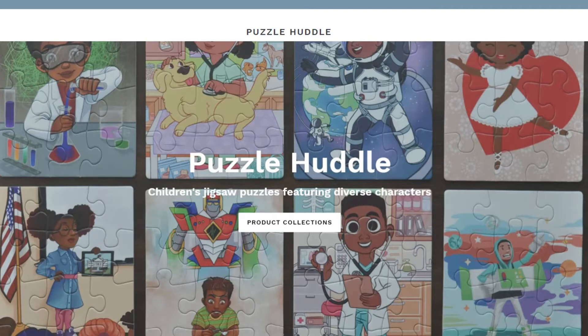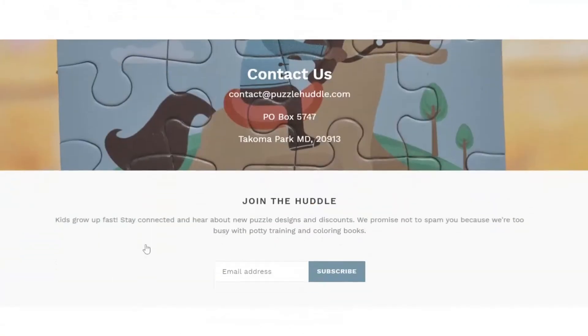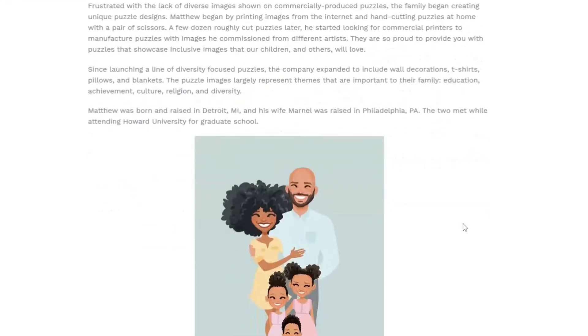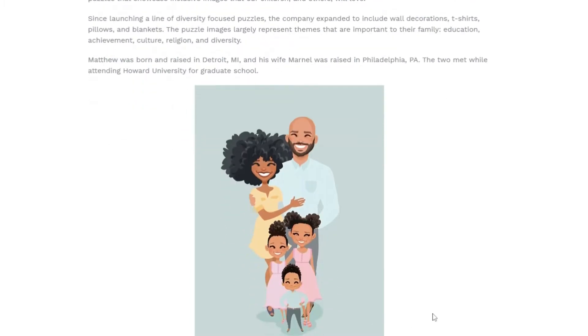This is Puzzle Huddle, and as you can see, they feature children's jigsaw puzzles that have diverse characters. The founder is Matthew Gowen. He created Puzzle Huddle along with his wife because they have three children of their own. They noticed when they went out to get puzzles for their children, the images weren't very diverse from the commercial companies manufacturing the puzzles. So they decided to do something about it on their own — creating unique puzzle designs, hand cutting them, then getting commercial printers to manufacture them. He also commissioned some of the images from different artists.